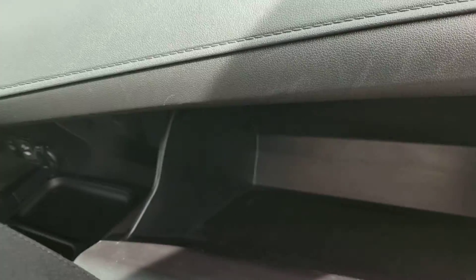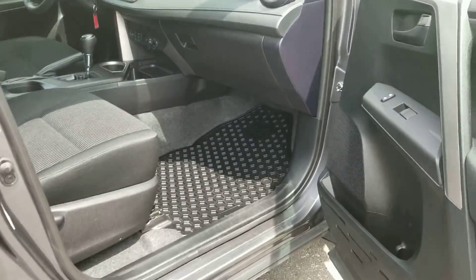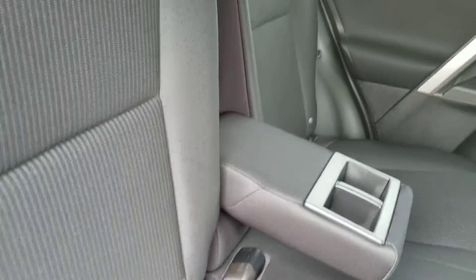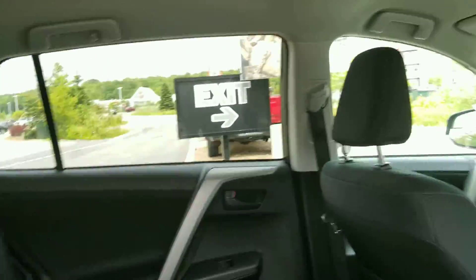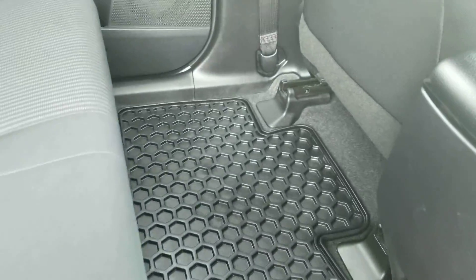It does come with the owner's guides and all-weather mats. The second row appears to be in excellent condition as well. You've got cup holders in the center, and these seats do fold down giving you extra room if needed. It also comes with mats that fit throughout the second row.